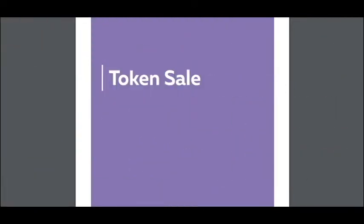Hello, this is CryptoAmiga and this is my last part about KeplerTech platform. Today I want to talk about the token sale.